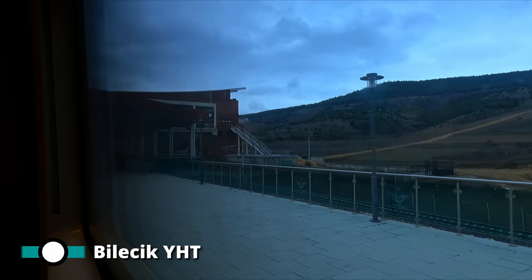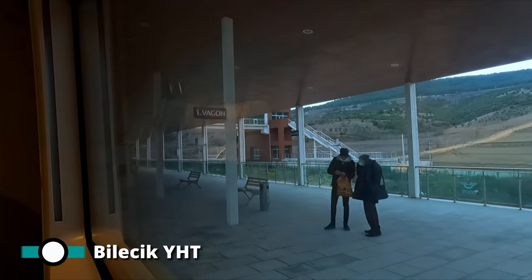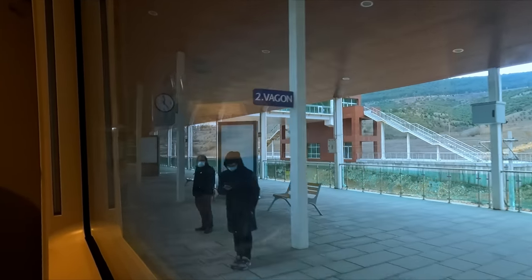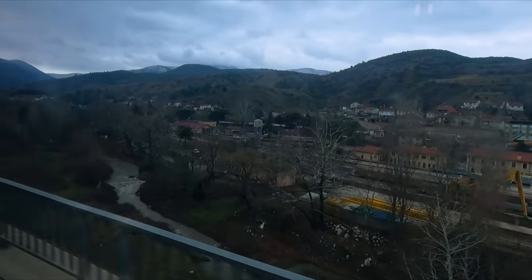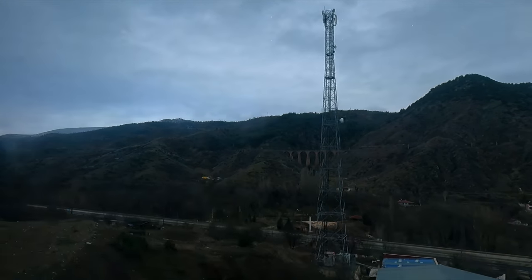We're now arriving at Bilecik YHT station, located about a mile from the town itself, so it wasn't surprising to see that not many passengers boarded or left the train here. When leaving Bilecik YHT, you can actually see the original Bilecik station, which is even further from the town centre. Of course the line we're riding on now is not the original Istanbul to Ankara route, with the older line often being visible nearby whilst on high-speed sections.